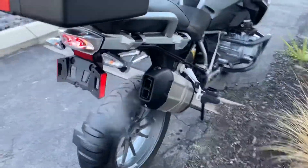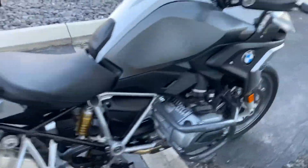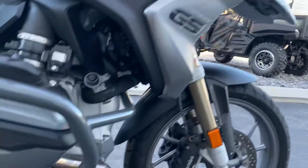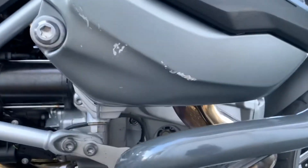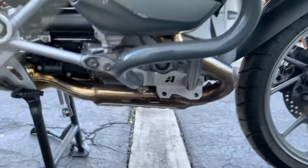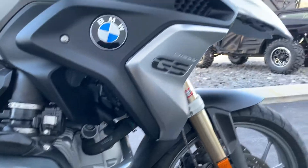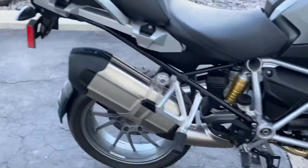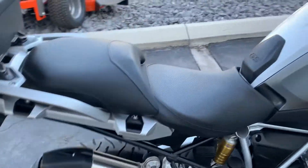Moving around to the right-hand side of the bike here. Again, it looks great. We do have a couple of scuffs here on the right-hand valve cover. The edge guard is clean, all the plastics are clean. So a couple of minor blemishes, but overall this bike presents very, very well.